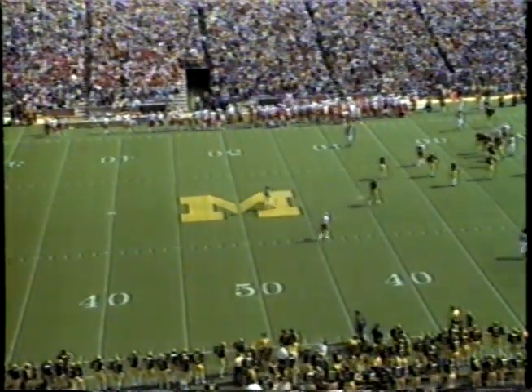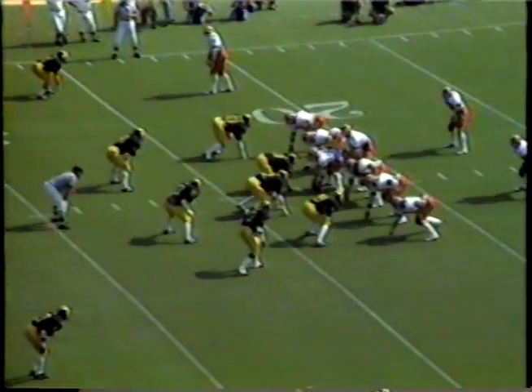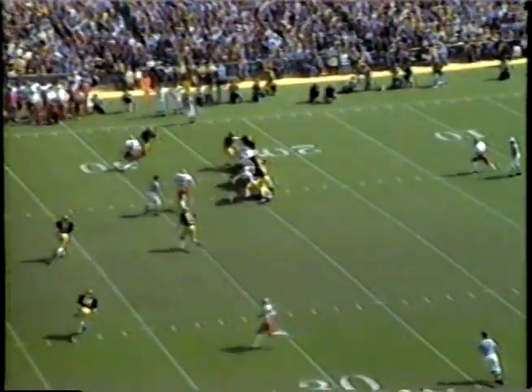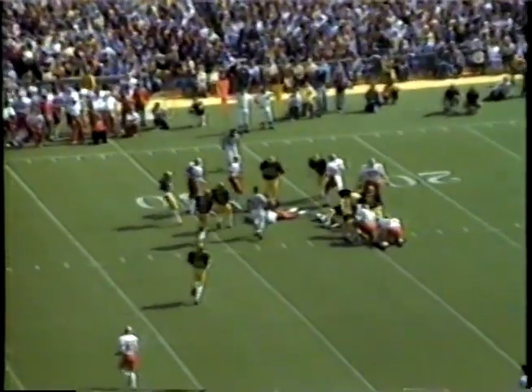Standing at about the 25-yard line. Girgash and Bourne, the inside linebackers. Bostick, strong safety. Cooper, free safety. Here's a draw given off to Walsh. He busts his way over the right side, but hauled down at about the 28-yard line.